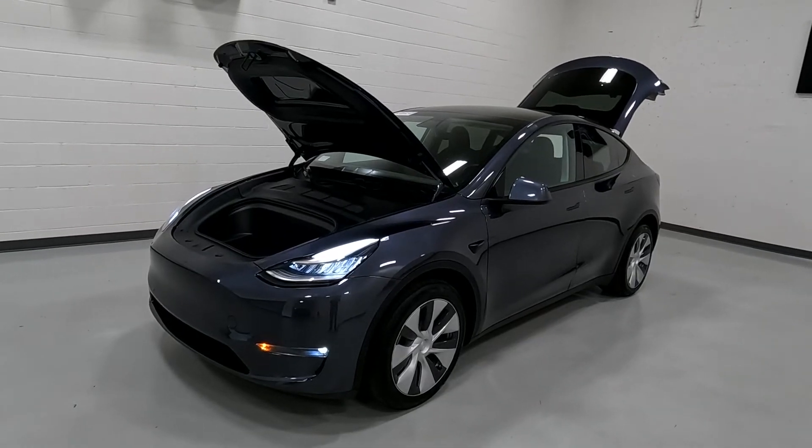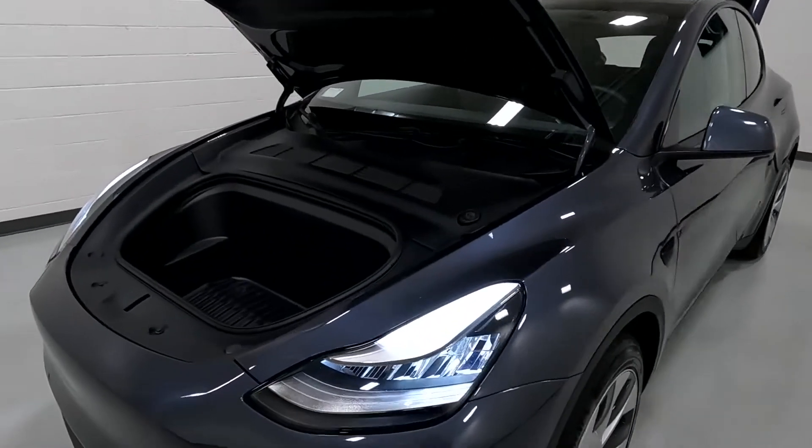Hello everyone, today we have a 2020 Tesla Model Y. This is an all-wheel drive, dual motor.